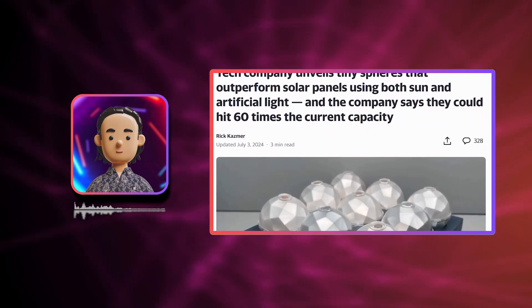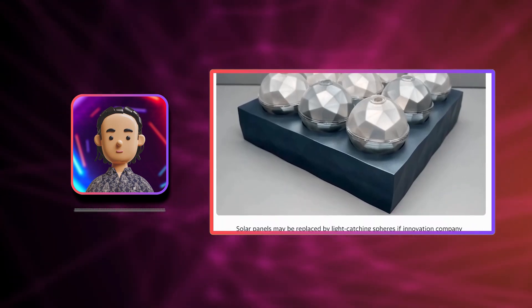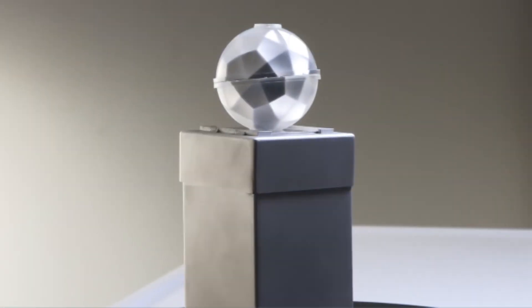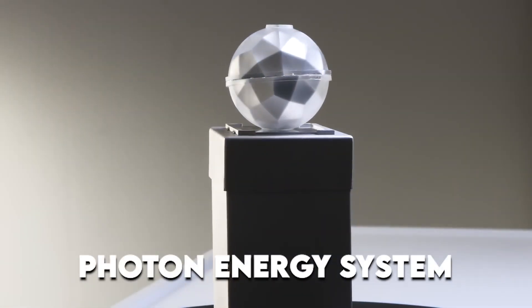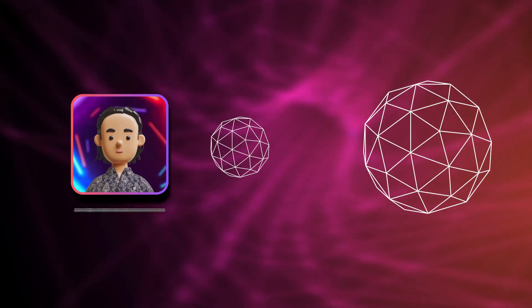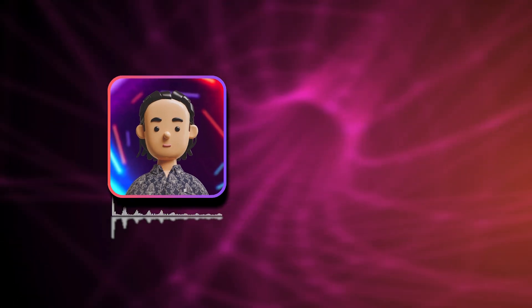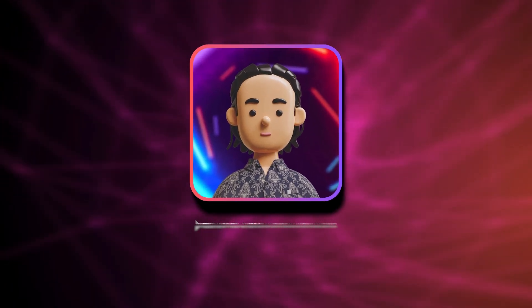Let's break it down. Wavia, a tech company based in New York City, has developed what they're calling a photon energy system. It's essentially a series of high-tech spheres that can capture both sunlight and artificial light to generate electricity. These spheres come in sizes ranging from just over an inch to about 4 inches. But don't let their size fool you — they pack a serious punch.